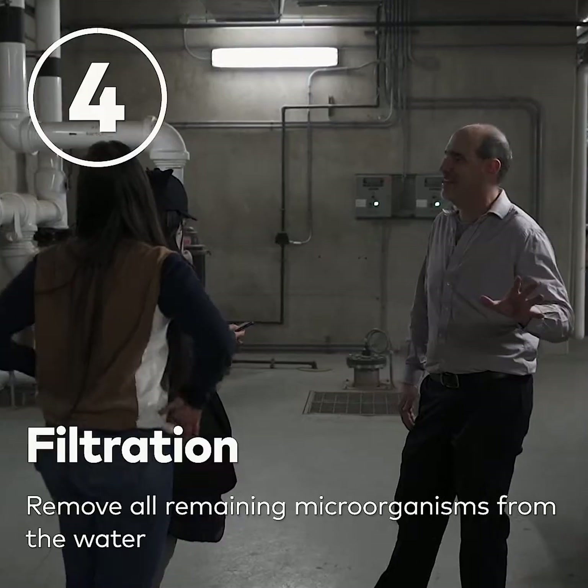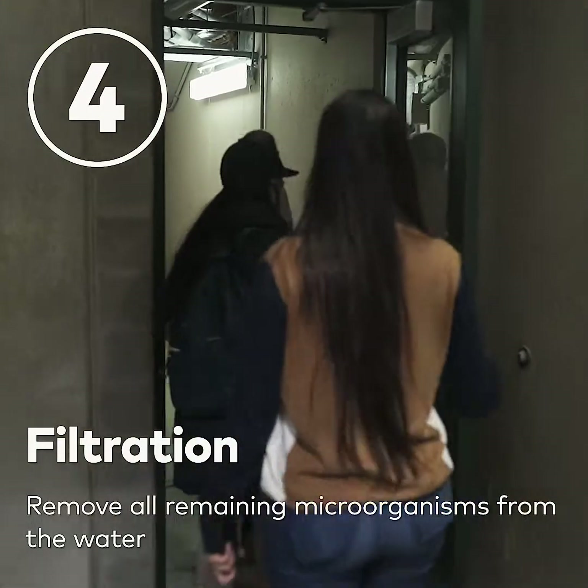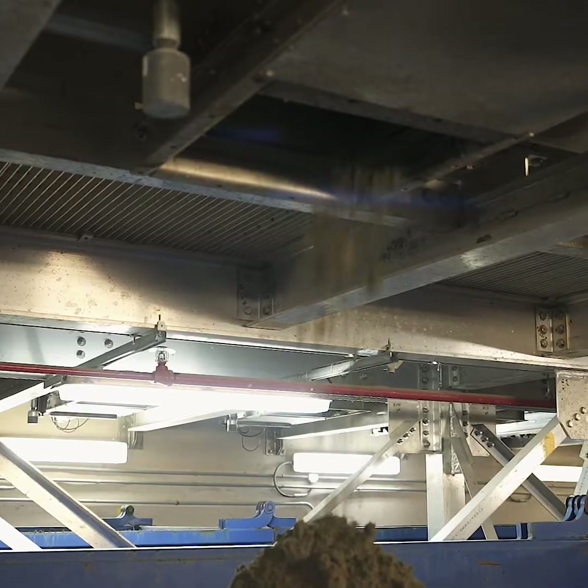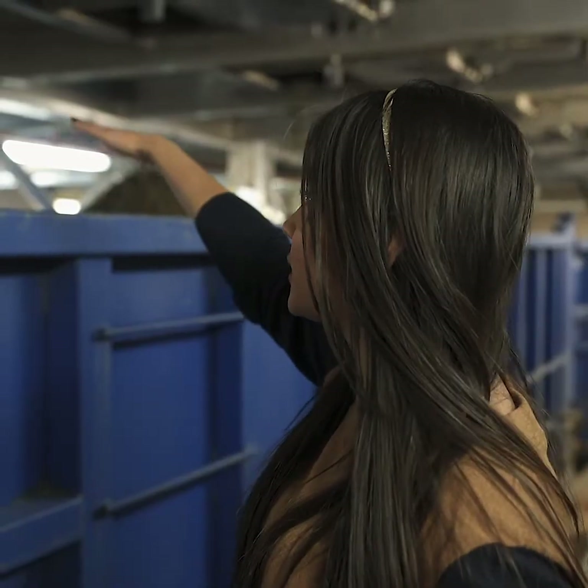I am particularly interested in this specific area because we call it the sludge cake area. When the water is getting filtered, part of the process is separating the residue from the actual water — that's exactly what you're seeing here. From the filtration system, you're seeing the residue drop into this bin. It kind of looks like soil, but that's actually 75% water and only 25% of it is solid. That is the sludge cake.